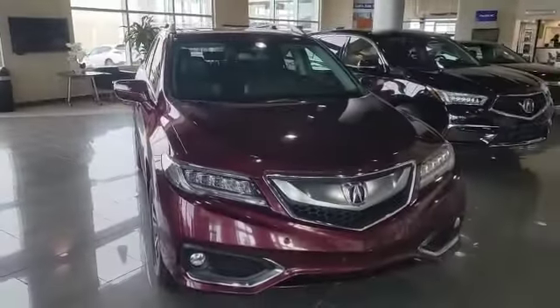Let's hop inside. On the left, you've got your stereo control and Bluetooth. On the right-hand side, you get your cruise control, adaptive cruise, and lane keep assist too.